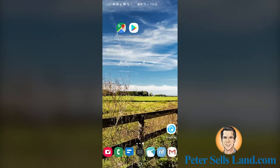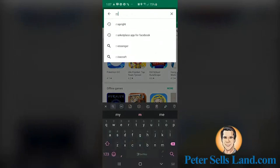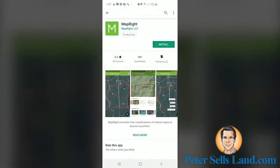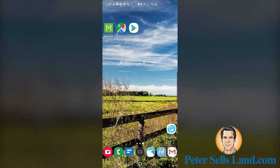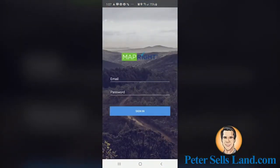As soon as you've created an account, you're going to have to go to the Play Store or App Store on your phone — in this case I'm using an Android phone. Type MapRite into the search bar, then go ahead and click Install. Now that the app is installed, we're going to open it up. You'll have to type in your email address and password and click Sign In.